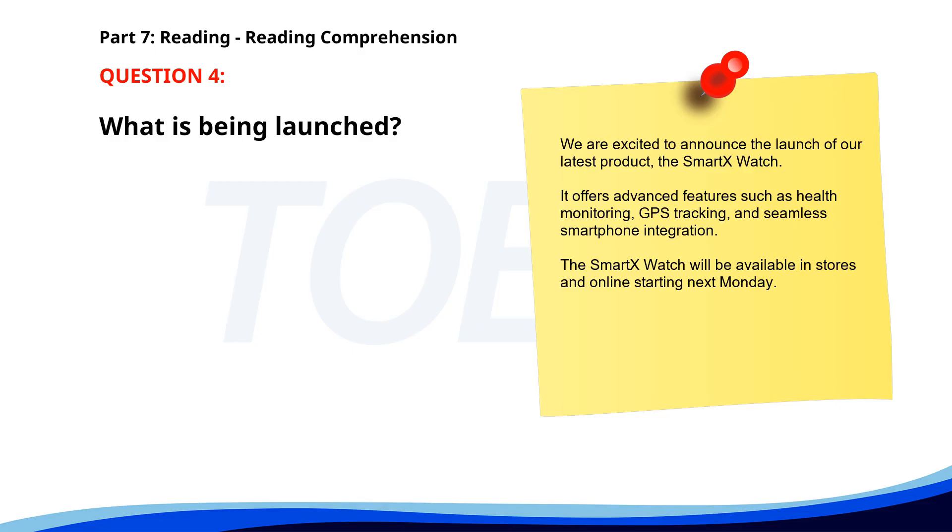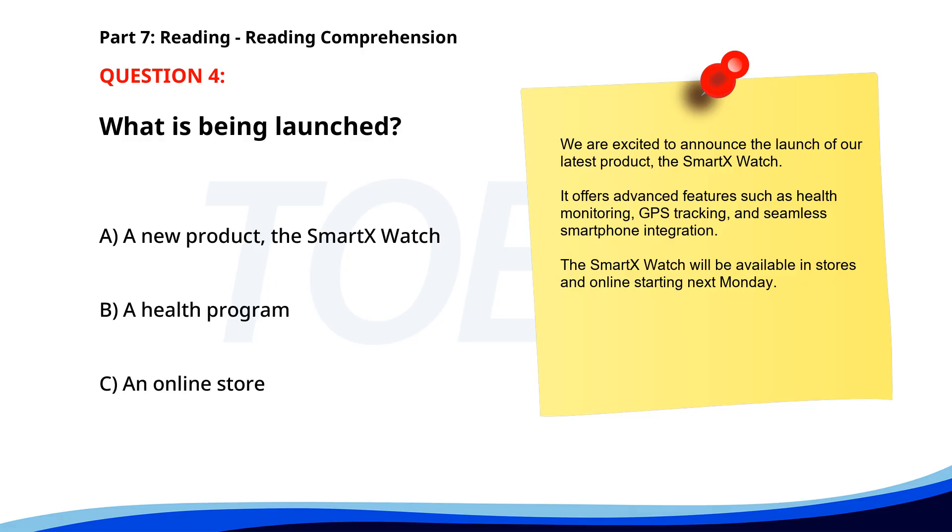Number 4. We are excited to announce the launch of our latest product, the SmartX Watch. It offers advanced features such as health monitoring, GPS tracking, and seamless smartphone integration. The SmartX Watch will be available in stores and online starting next Monday. What is being launched? A. A new product, the SmartX Watch. B. A health program. C. An online store. The correct answer is A: A new product, the SmartX Watch.